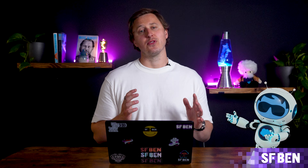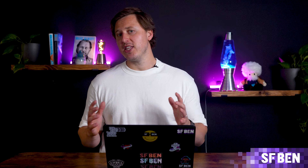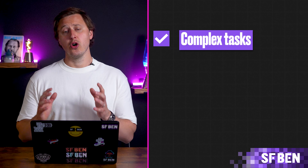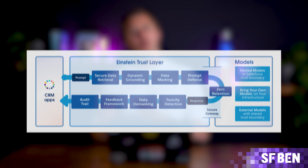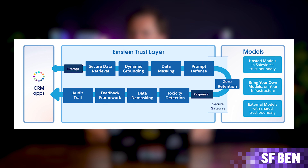You might have heard of AgentForce lately. AgentForce is Salesforce's AI-powered tool for creating intelligent, autonomous agents for both sales and service. It consolidates many of Salesforce's previous AI offerings, like AgentBuilder and PromptBuilder, into a more powerful and unified solution. With AgentForce, you can create fully autonomous agents that handle complex tasks, automate workflows, and interact with customers. Powered by Salesforce's Atlas Reasoning Engine, these agents ensure secure data handling, with personal data masked and protected by the Einstein Trust Layer. It's a game-changer for organizations looking to leverage AI for personalized, data-driven customer experiences.